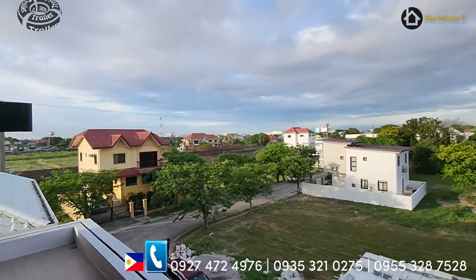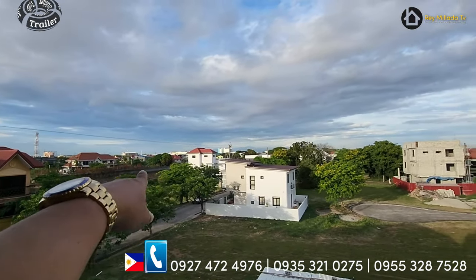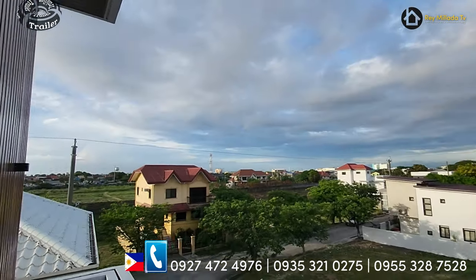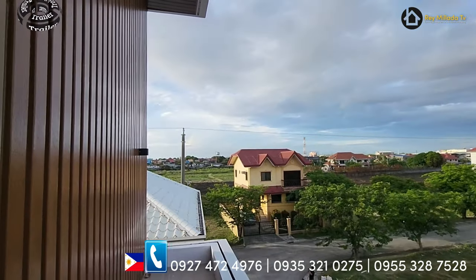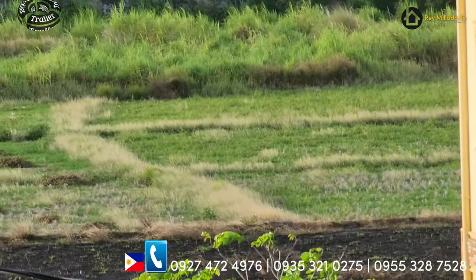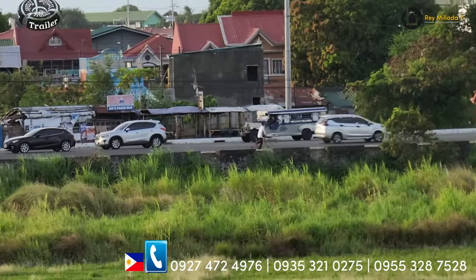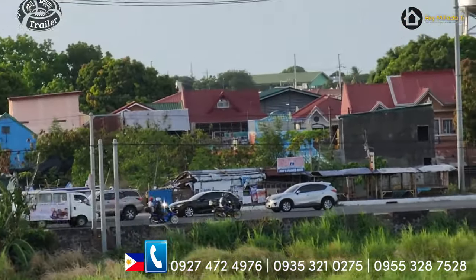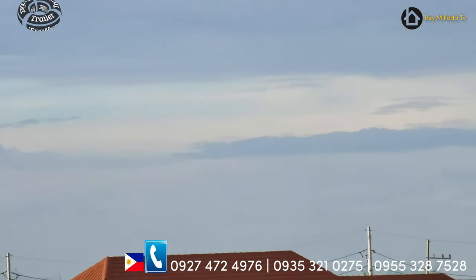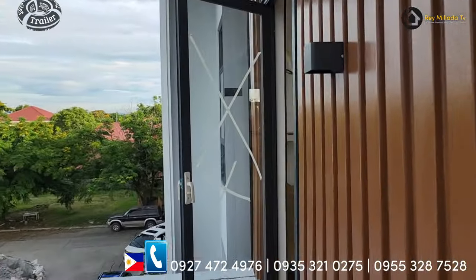Balcony. Wow — nice. Ayan lang yung all homes — Evo City, Manila. Napaka accessible. Centennial Road — ayan lang siya. Look at that. Centennial Road. And nandyan lang yung ginagawang SNR sa side na yun.